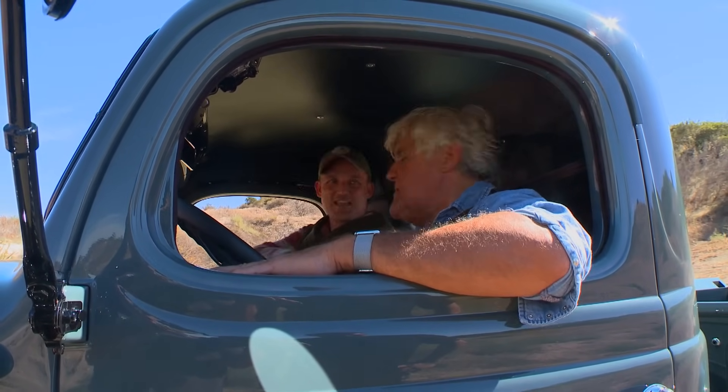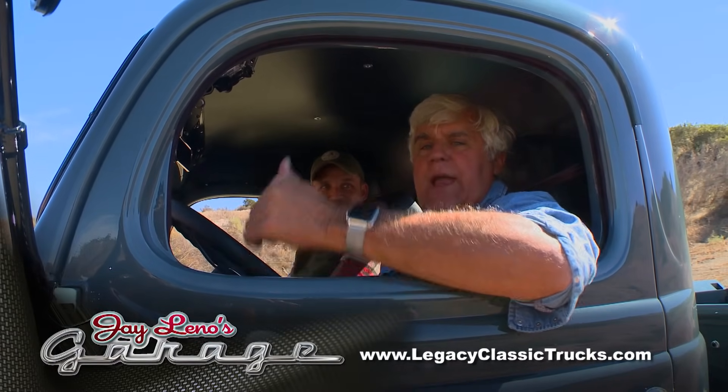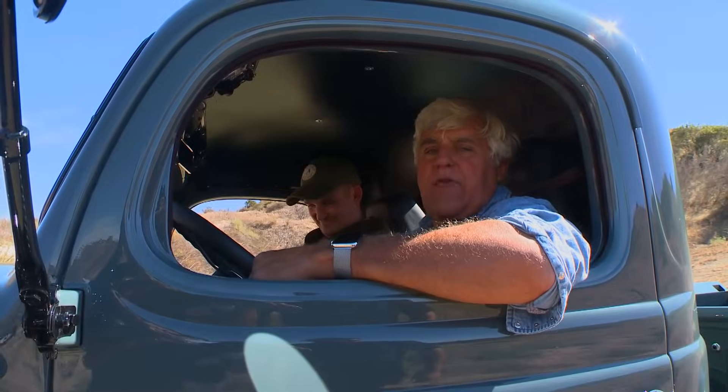Winslow, thank you, my friend. Thank you so much. What's your website? LegacyClassicTrucks.com — check it out. You'll like it. We've got more hills to climb. See you guys next week.